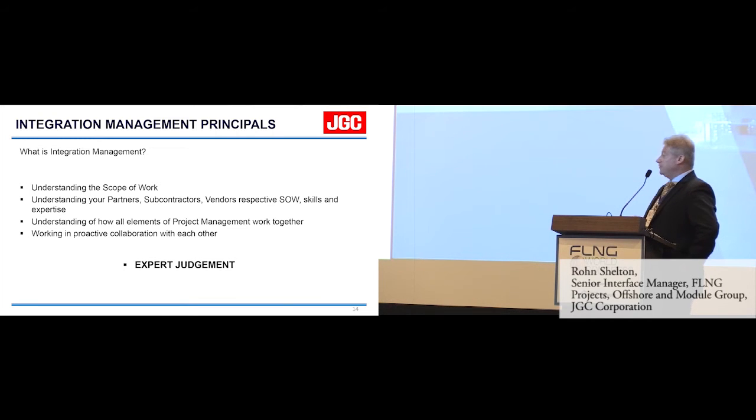To summarise integration management: it's understanding the scope of work, understanding your partners, subcontractors and vendors and their respective scope of work. Really important is understanding their skills and expertise and how they apply to your project. It's understanding how all the elements of project management work together and working in proactive collaboration with each other. Another key issue I'd like to add is expert judgement. I have seen a lot of integration and interface management fail because we put young or inexperienced project managers into these roles. You need an older head to look at some of these issues.